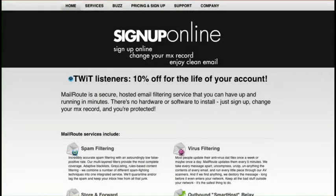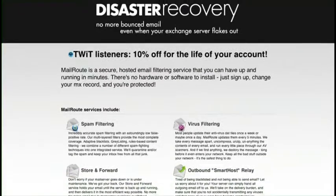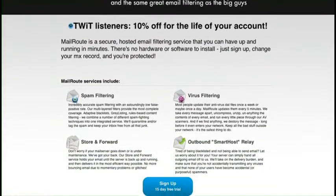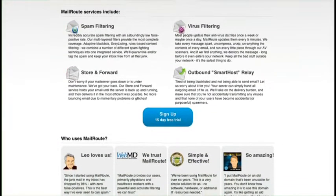And by MailRoute. Businesses of every size use MailRoute — one user to 50,000 users. It doesn't matter. MailRoute will protect you from spam and viruses, simplify your life, and make your email usable again.